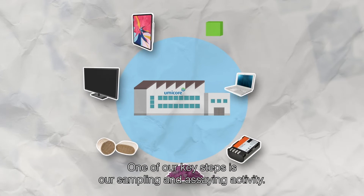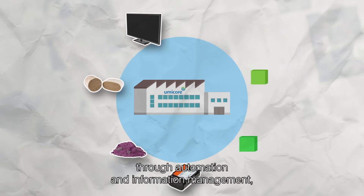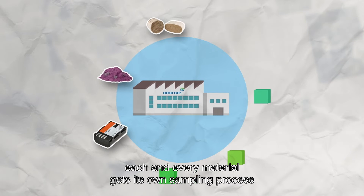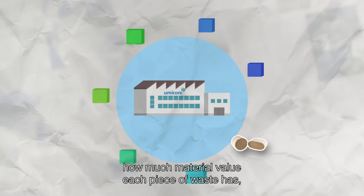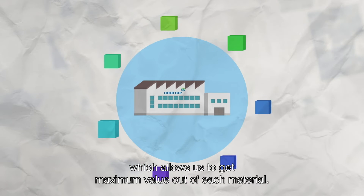One of our key steps is our sampling and assaying activity. With maximal accuracy through automation and information management, each and every material gets its own sampling process in dedicated equipment. This way we know how much material value each piece of waste has, which allows us to get maximum value out of each material.